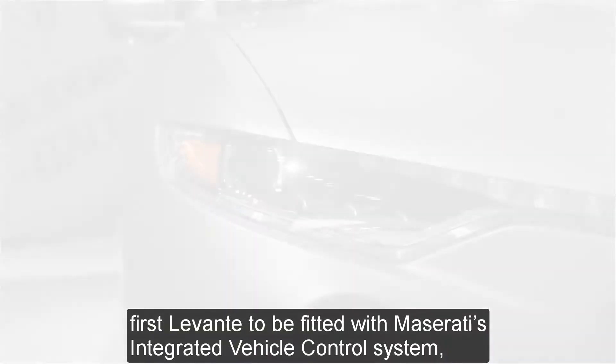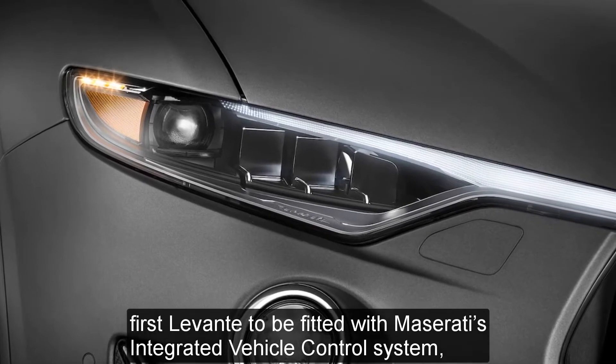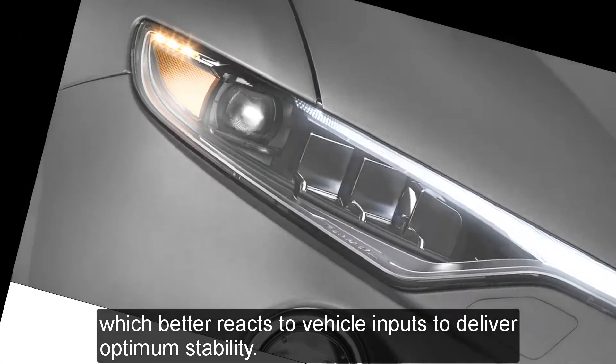The Trofeo is also the first Levante to be fitted with Maserati's integrated vehicle control system, which better reacts to vehicle inputs to deliver optimum stability.